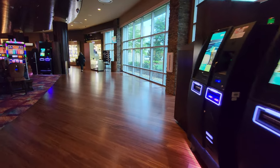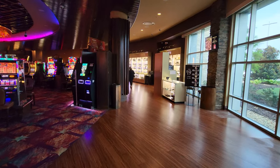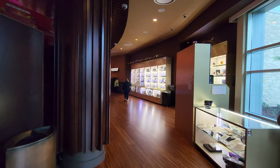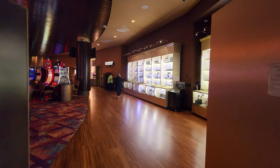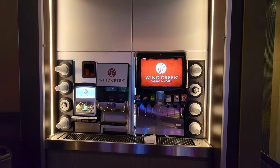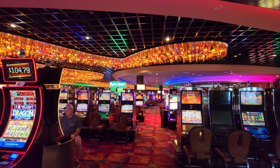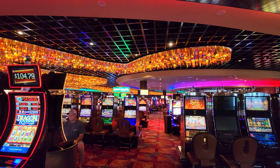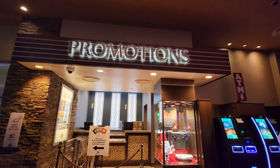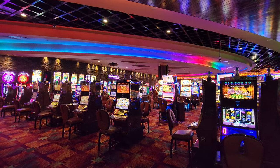Going right from the hotel entrance, we're going to walk all the way around, which is where you're going to find all the extra things to do outside of the casino. One unique thing is they have a self-serve soda station right on the casino floor. And being a class 2 gaming facility, it uses bingo for the slot machines, which is a little bit different. Some games you'll notice it more than others, but it's still fun.